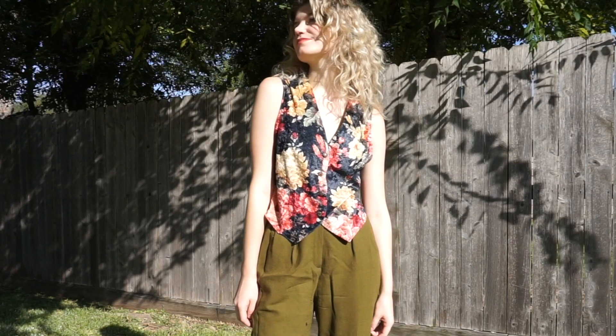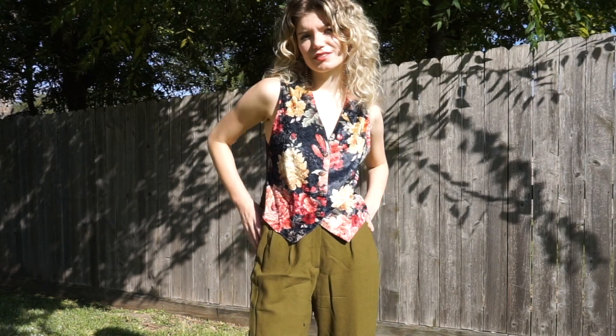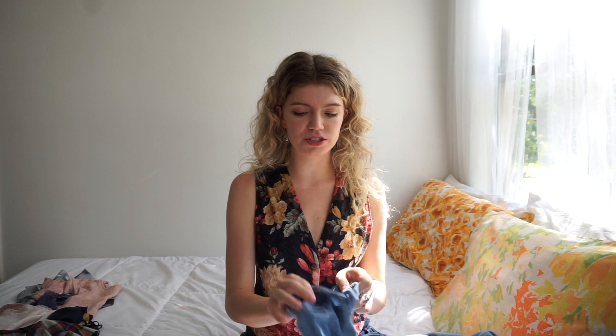I tried really hard not to wear something I bought in the thrift haul for this part of the video, but I was like, no, I have to wear this vest, it's so cool. I definitely plan on wearing it like this mostly as just a top. Anyway, that is this vest. Moving on to the next item.